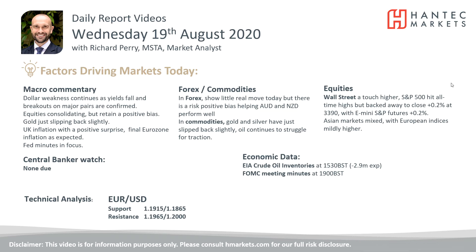Welcome back to my daily report market analysis videos with me Richard Perry, Market Analyst at Hantec, on Wednesday the 19th of August. Let's look at this breakout on EURUSD.